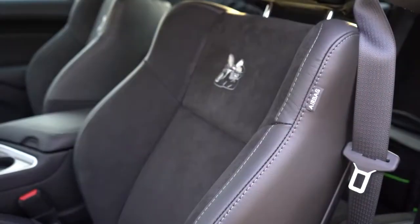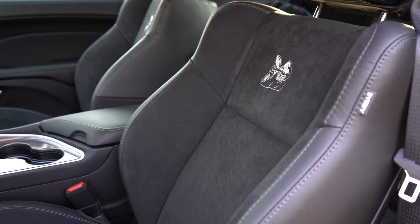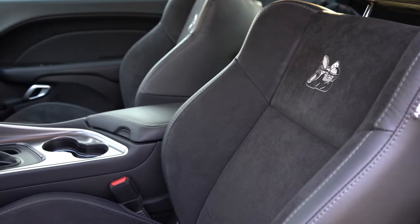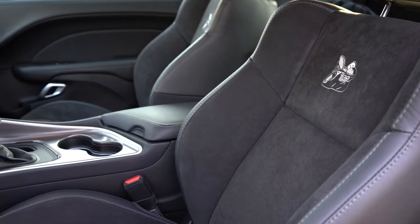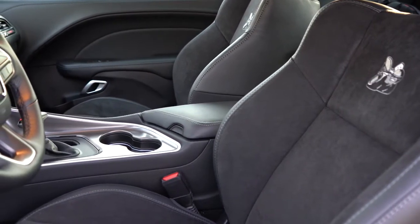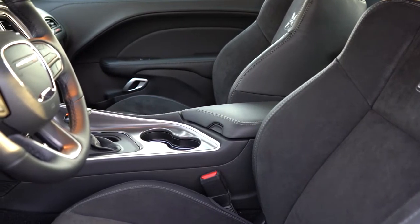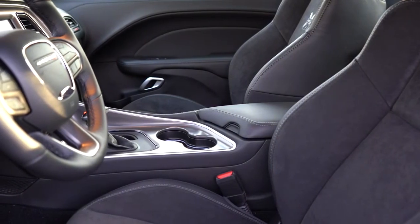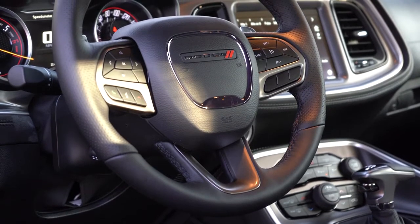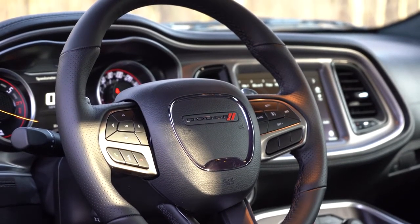Up front, the driver seat is eight-way power adjustable with four-way power lumbar, and the passenger seat is four-way manually adjustable. Heated front seats come standard. Standard seating is cloth with the Bumblebee logo at the top, but the plus package at $2,095 — which we have today — upgrades to the NAPA leather and Alcantara combination. Seats are comfortable and well-bolstered in the corners. The steering wheel is tilt-and-telescoping, leather-wrapped standard, with optional heated steering wheel.